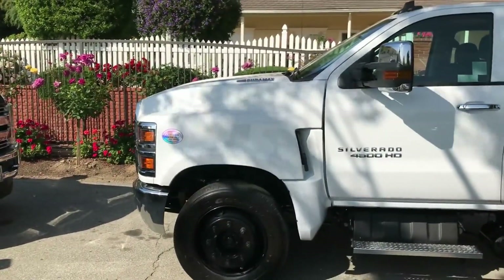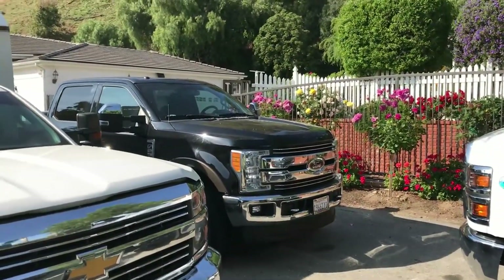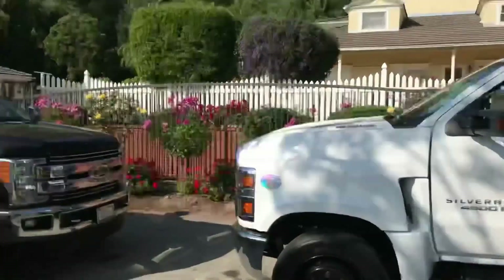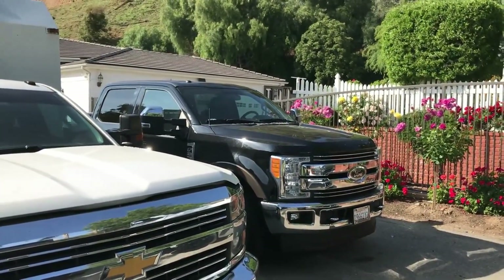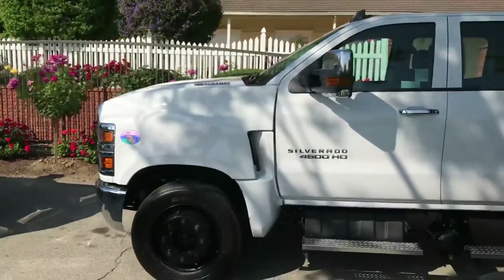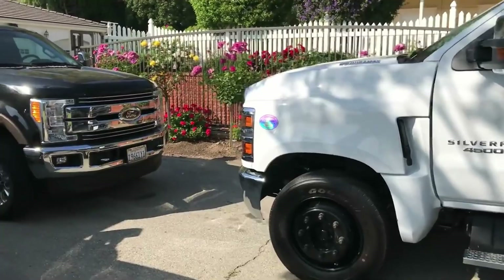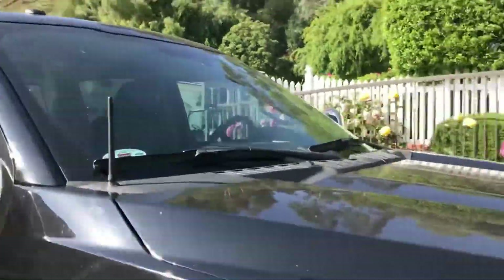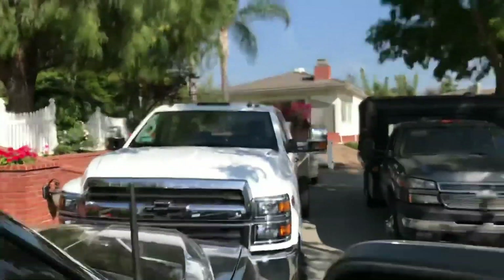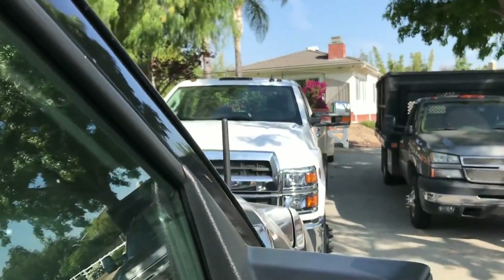One thing that I thought was interesting to point out — we're talking about the heights of these trucks — this 4500 is roughly an inch and a half taller in height than my F-250. And edge to edge the trucks are equally as wide. I'm not a hundred percent squared up in front of it, but if you take a step right next to it you can see there's barely any difference in the width.